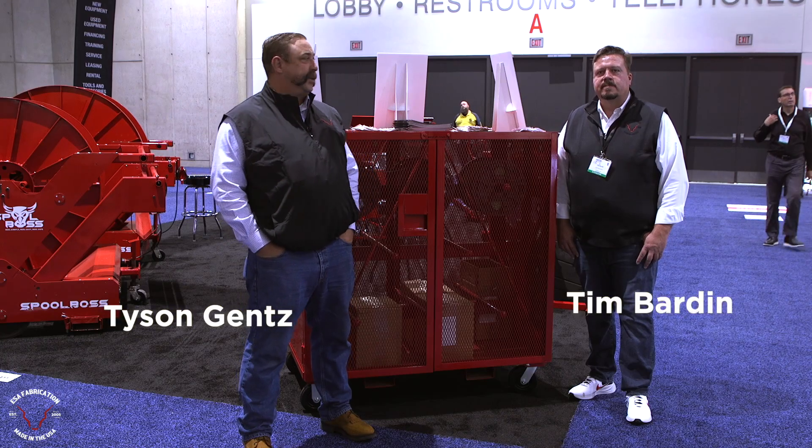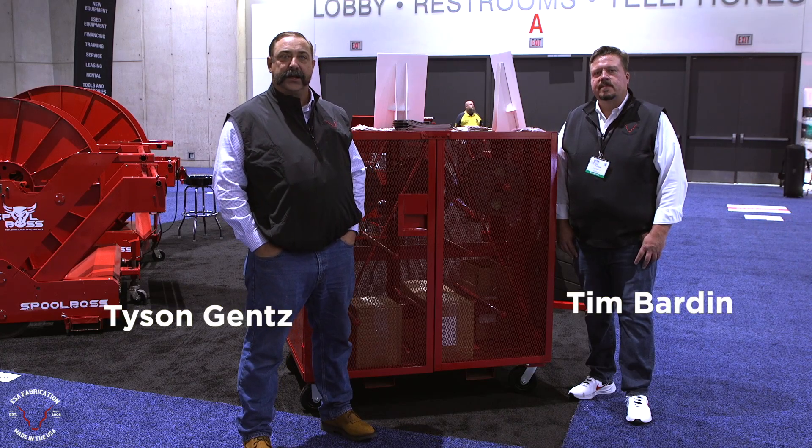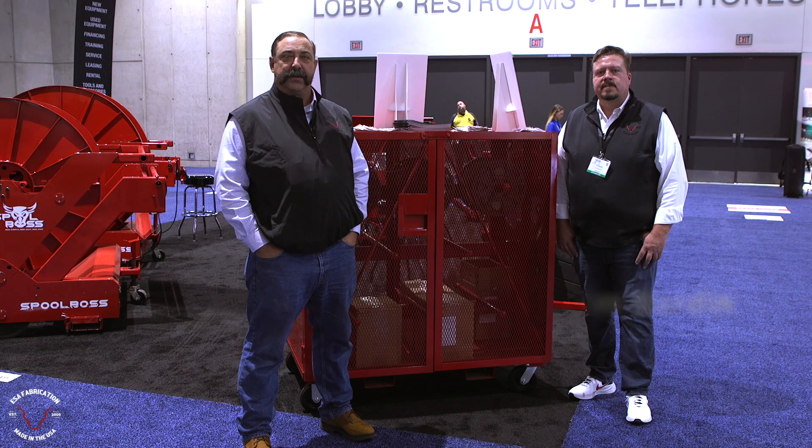Hi, Tyson Gantz with ESA Fabrication, with Tim Barden here today at the NECA 2024 show. We want to show you some of the products that we brought out here and the features that they have.